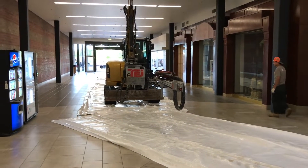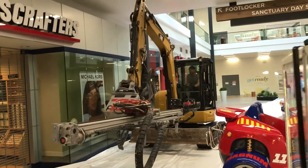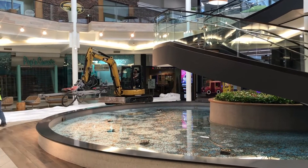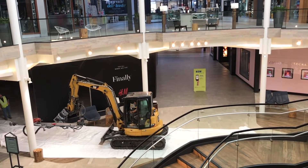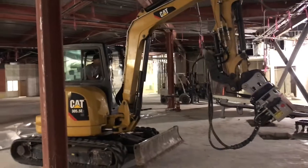We started having mall patrons and customers show up and we felt pressure to expedite the process, and it made us nervous. It was something we didn't want to rush at all. We managed it as best we could, always caring for the structure, the cosmetic finishes of the mall, and our equipment as well.